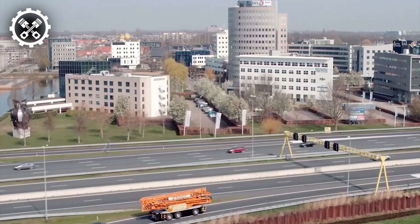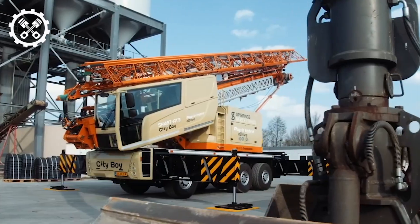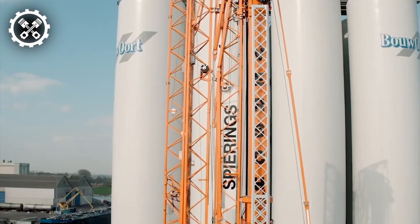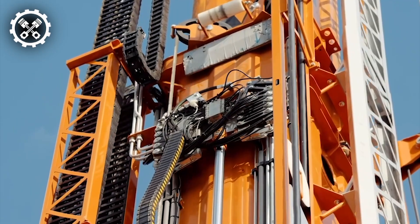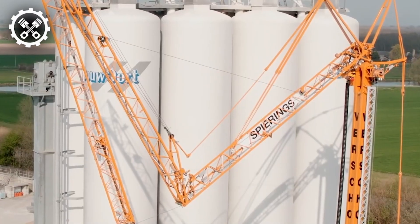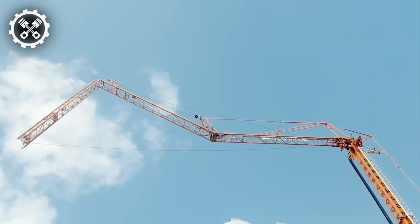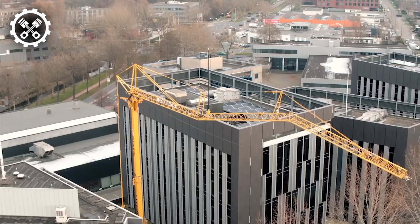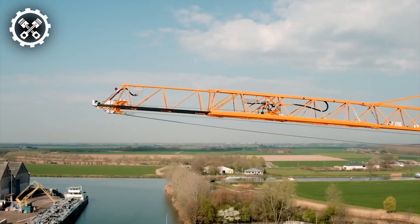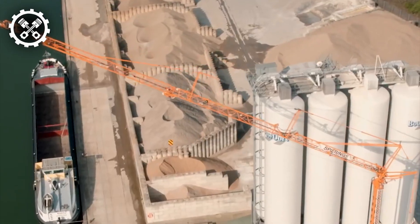Introducing the Spearings SK487, an innovative mobile tower crane that seamlessly blends versatility, maneuverability, and sustainability. Setting it apart is its plug-in hybrid eDrive system, delivering notable benefits such as reduced emissions, enhanced energy efficiency, and operational flexibility. The crane's ability to connect to a power supply enables operation in electric mode, significantly reducing noise levels and eliminating local emissions, rendering it ideal for urban environments and sensitive areas.